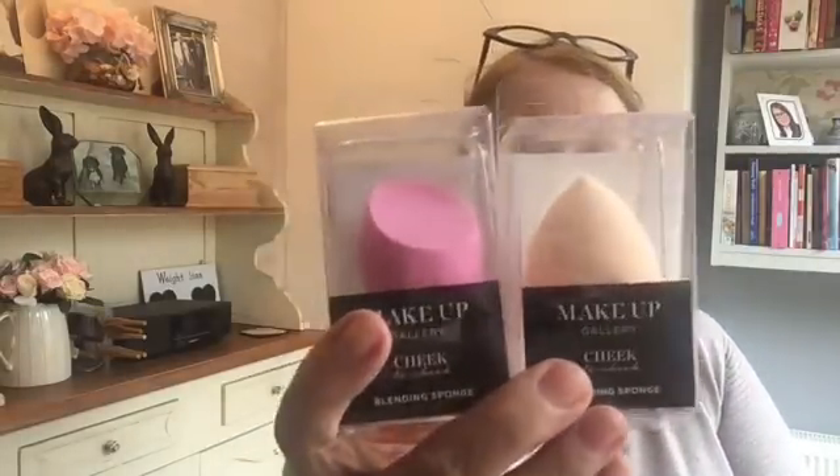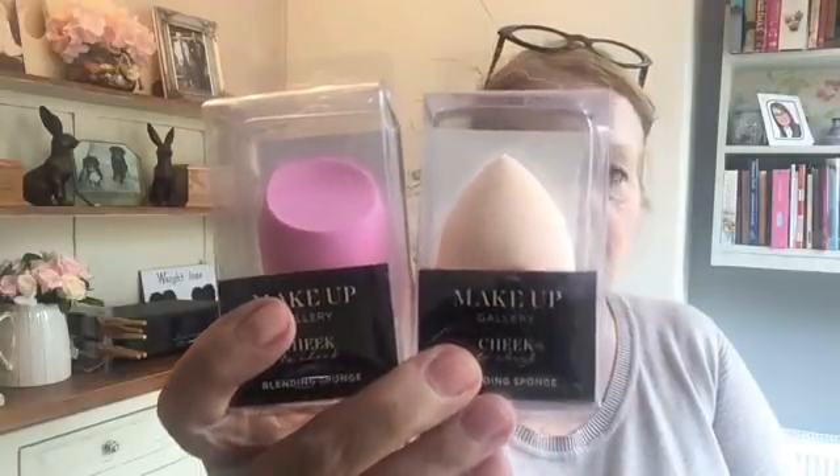I also picked up these two - they're from the Makeup Gallery, and they're makeup sponges, both blending sponges but a little different from each other. I don't think I've used these before - I think I've used the Primark ones but not these - so I thought I'd give them a go.